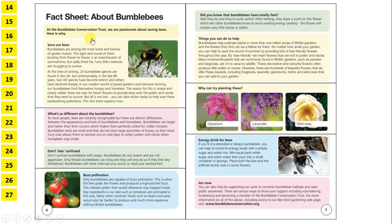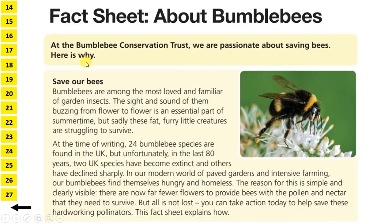Let's take a look at the second text in the 2019 SATs reading paper. We have a fact sheet about bumblebees. What I like to do is read the title, introduction and subheadings, take a quick look at the pictures, but then read the first question in the answer booklet. For our introduction, we have: At the Bumblebee Conservation Trust, we are passionate about saving bees. Here is why.